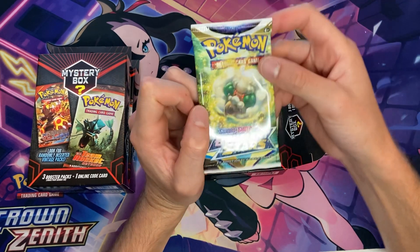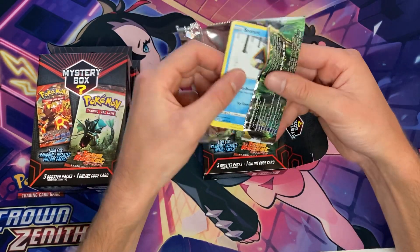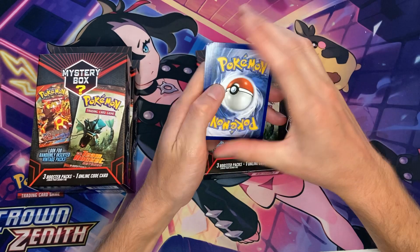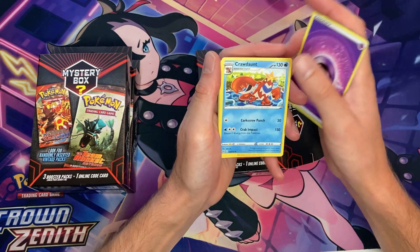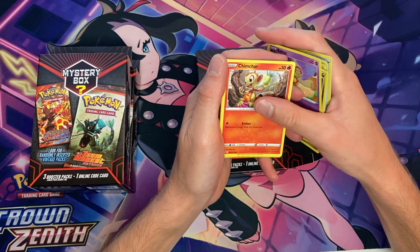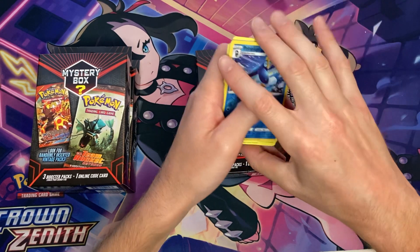Pack number two is going to be Brilliant Stars. Not a chase pack, but I'm okay with Brilliant Stars as there is a pretty good chase in here. Kind of weird that the code card was upside down, but they do that for some packs. Reverse holo Spinarak and no luck on a hit in that one.